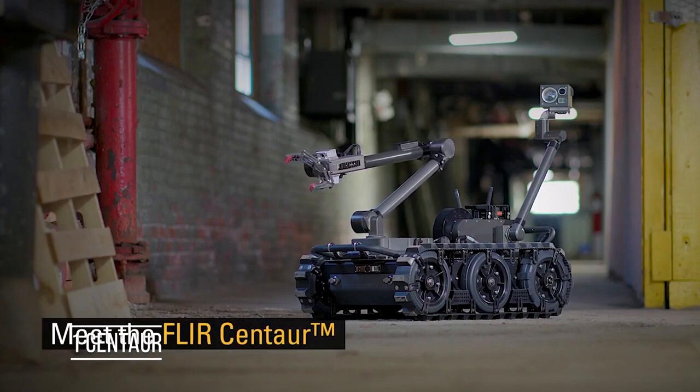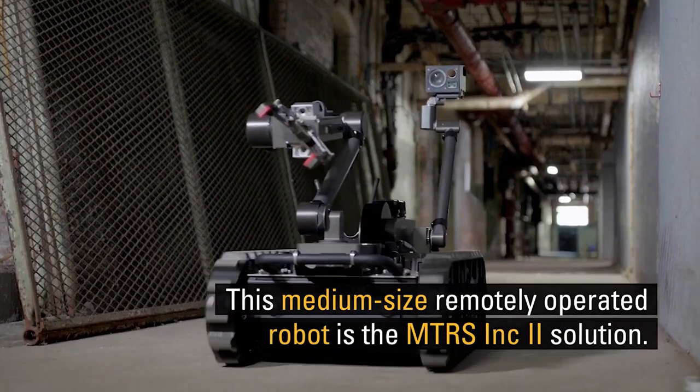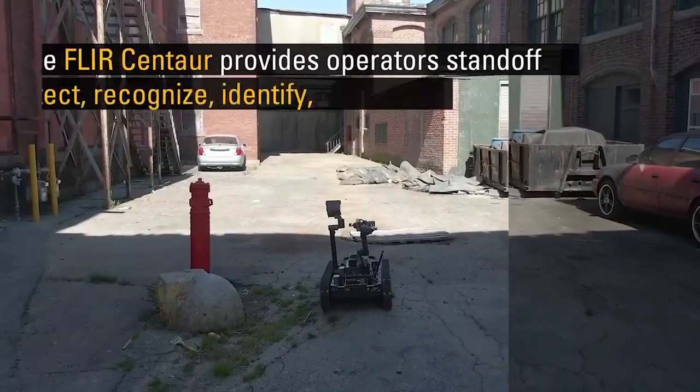Centaur was initially developed by Endeavour Robotics, which was acquired by FLIR Systems in February 2019.